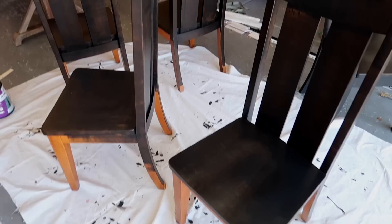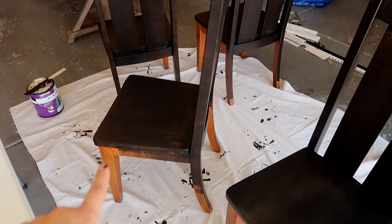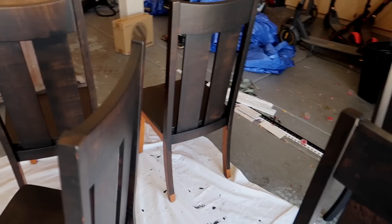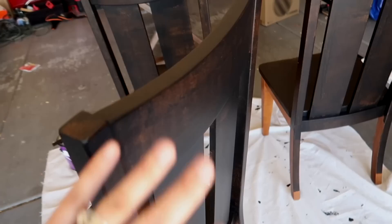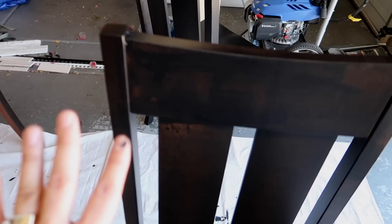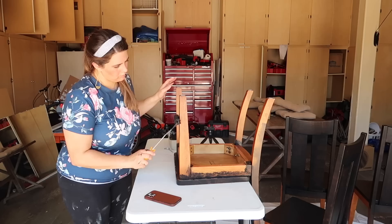I have the first coat on all six chairs other than the bottoms. I'm flipping them over to get a good angle on those. The first one I did is done top to bottom, and now I'll flip the rest, get the bottoms done, and once that dries I'll do the second coat. You can see the first coat has pretty good coverage, but it really acts as a primer — the second coat goes on so much thicker and smoother. The finish on the first dry chair is amazing even after just one coat.